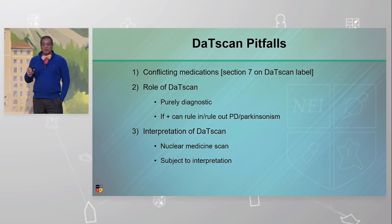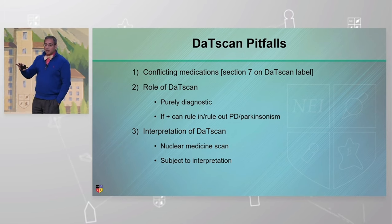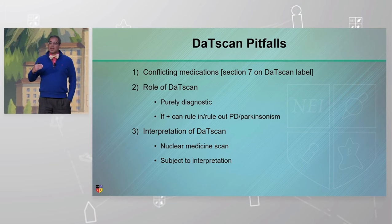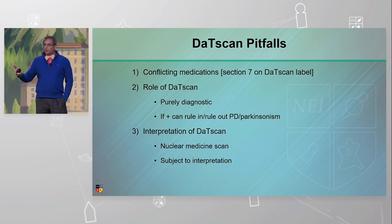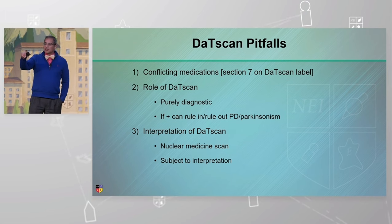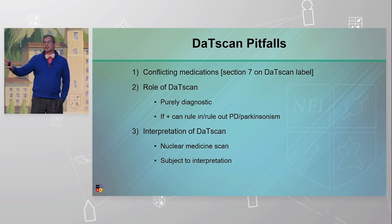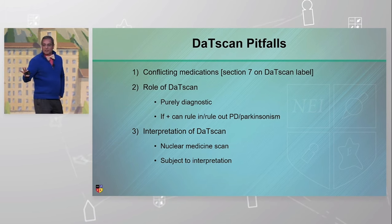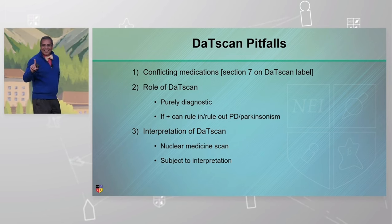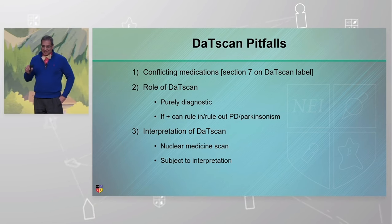There are some conflicting medications. I don't expect you guys to order DAT scans, but if you are curious, many of the medications are psychiatric. There's a Section 7 of the DAT scan label that lists off all the medications — some of them need to be stopped, not all of them do. Some of the SNRIs need to be stopped for a certain amount of time. We give them that list and do a med check. 90% of the time I don't have to stop anything. Obviously, they shouldn't be on cocaine when they do the scan — that is one you cannot be on, as you can get a false scan. So just caution patients about it.